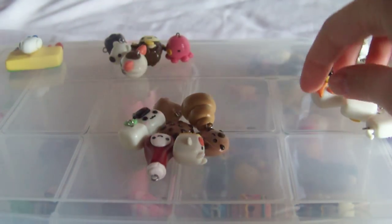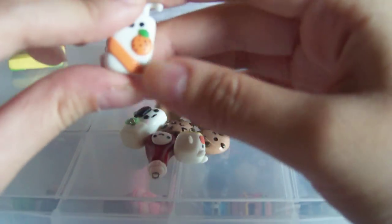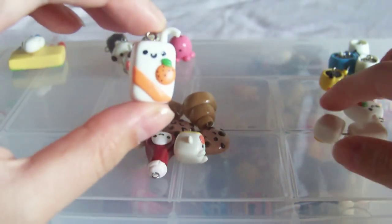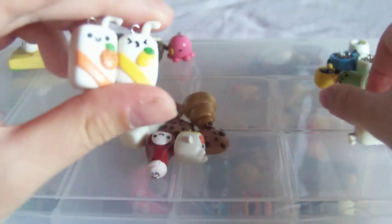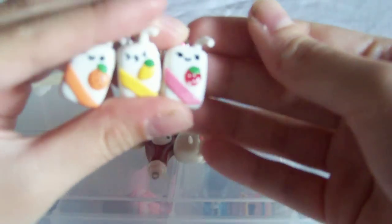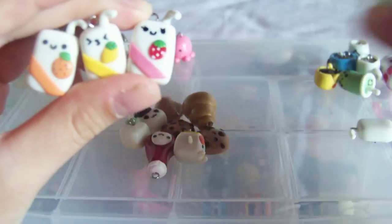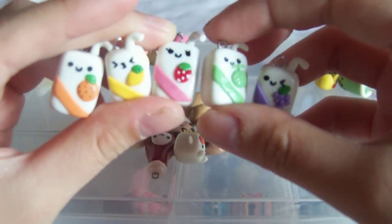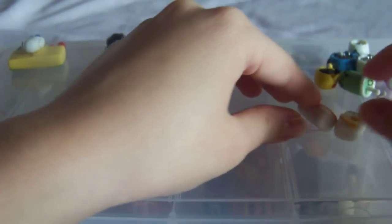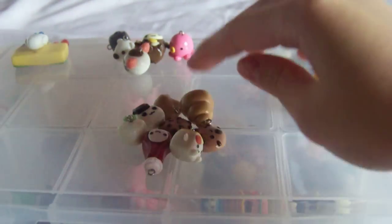And here the juice boxes. So there's an orange juice box, lemon, strawberry, melon, and grape. So the juice boxes are my original design, so if you want to make them, please give me the credit.